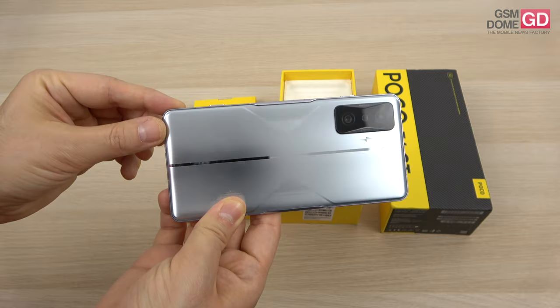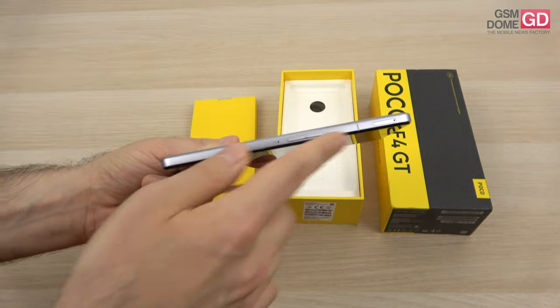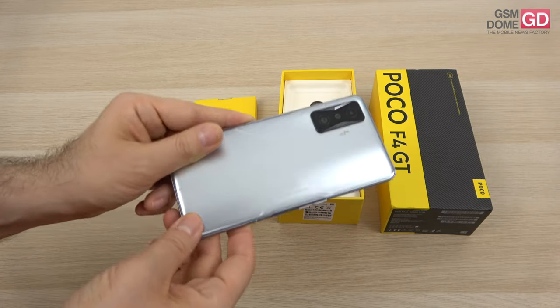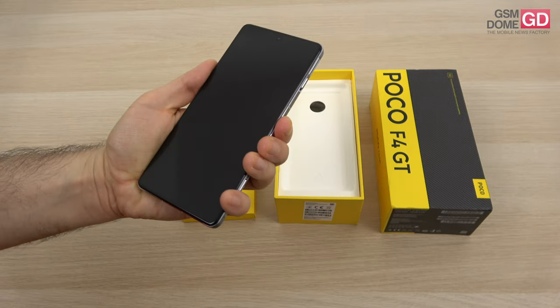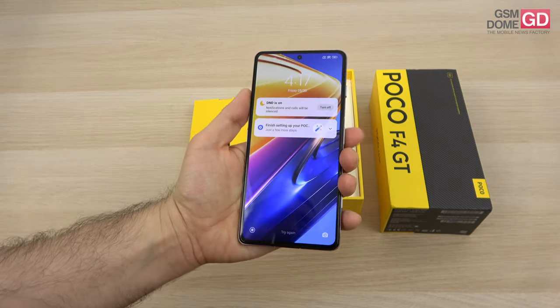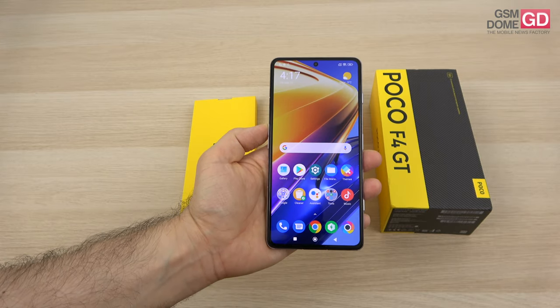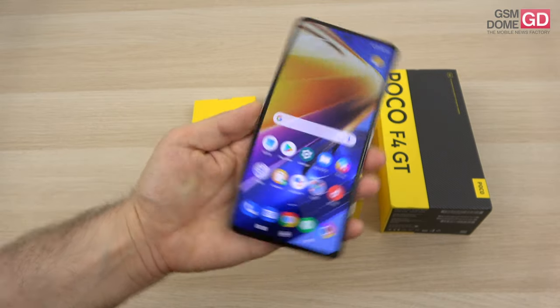This is glass, in spite of the fact it looks like metal — you can tell by the shine. We've got a flat frame here, as it should be for a proper grip. It's 8.5mm thick, 210 grams in weight, and Gorilla Glass Victus for the facade. We also have an aluminum frame, and there's a screen protector applied from the factory — a plastic one.